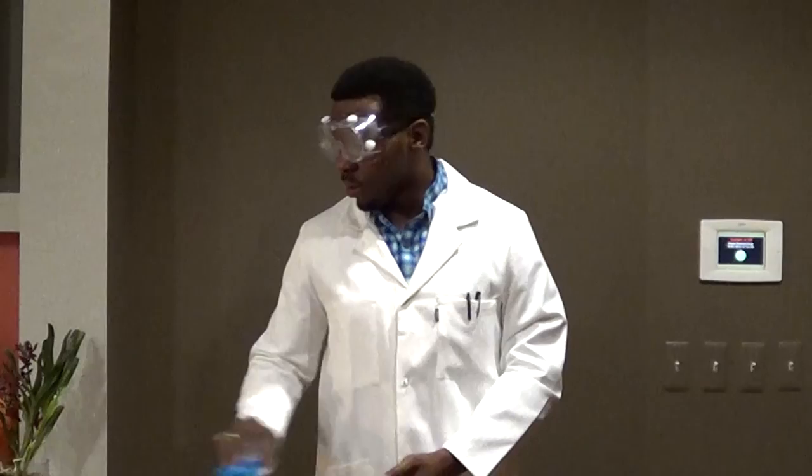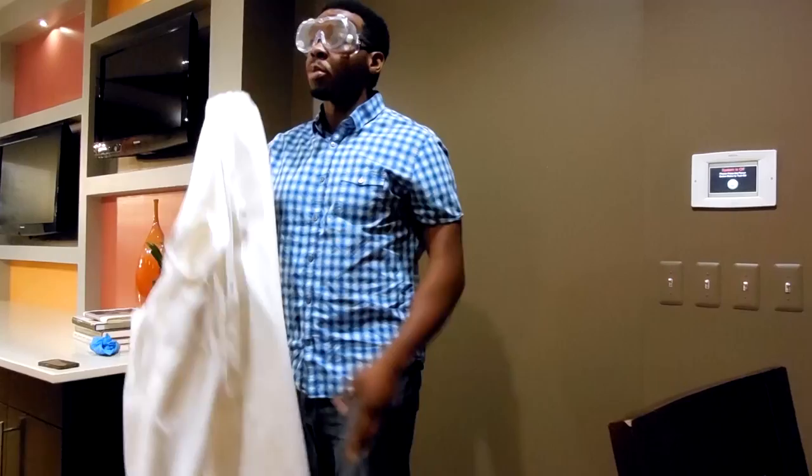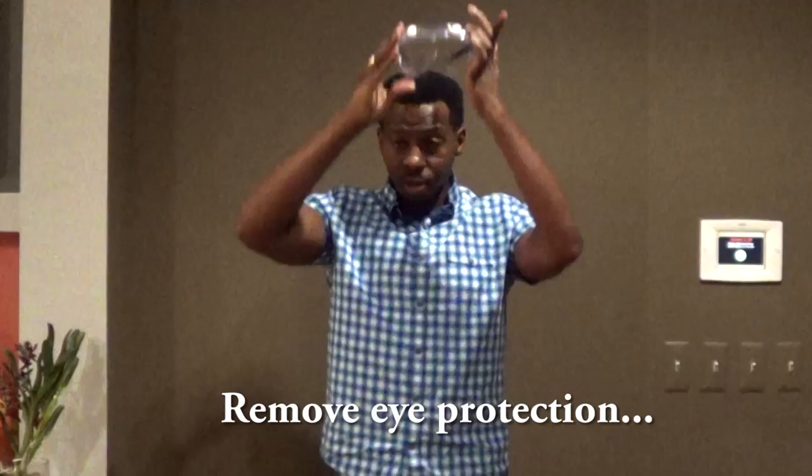Then you take off your lab coat and hang it in its appropriate location. Then you can take off your glasses or splash goggles and you're ready to go. It's also important to wash your hands afterwards. Even though you're wearing the gloves, you still want to wash your hands as a protective measure. Now you're ready to go to the lab, you're ready to work hard, and you'll do it safely. I'll see you next time.